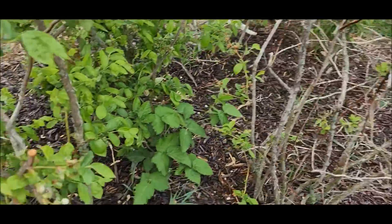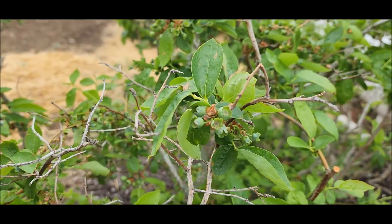The blueberries — that one plant is dead. But these have some blueberries on them.